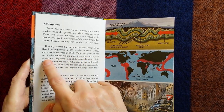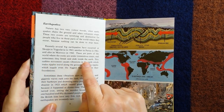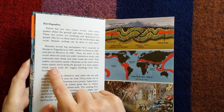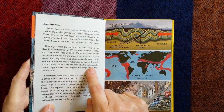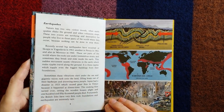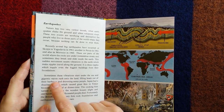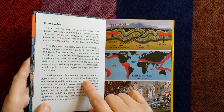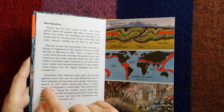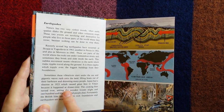These are parts of the world where the rocks are under tremendous strain, and sometimes they break and slide inside the Earth. This sudden movement causes vibrations in the Earth, which make ripples that travel along the ground. It is these ripples which topple even the biggest buildings from their foundations. Sometimes these vibrations start under the sea, and gigantic waves rush under the land, lifting boats out of their harbours and drowning many people. Japan had a disaster in 1923, which caused great fires in Tokyo, because it happened at dinner time.